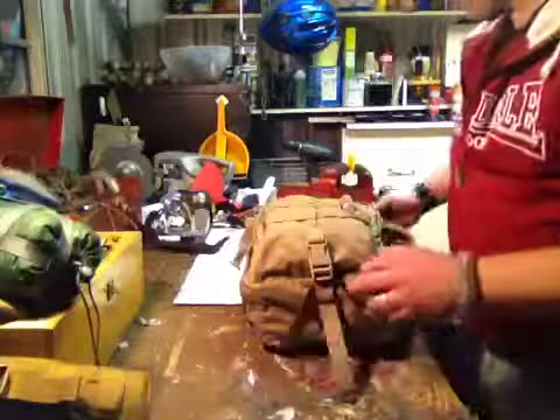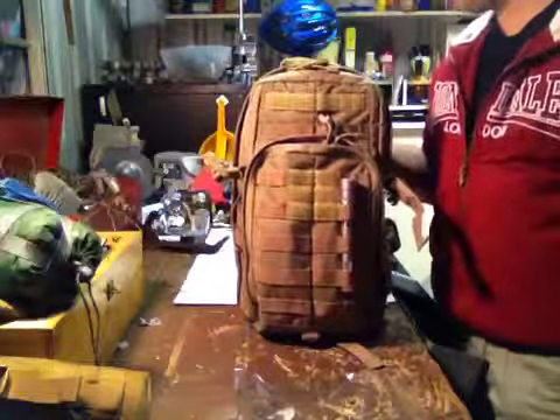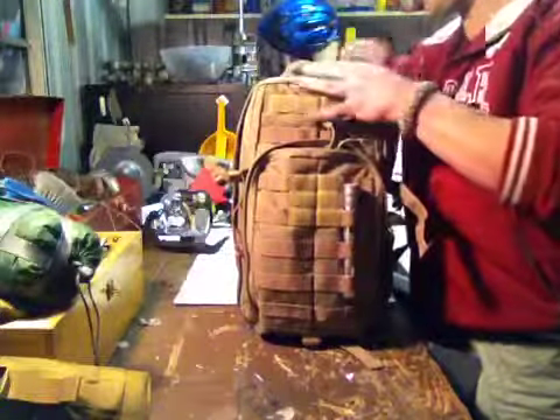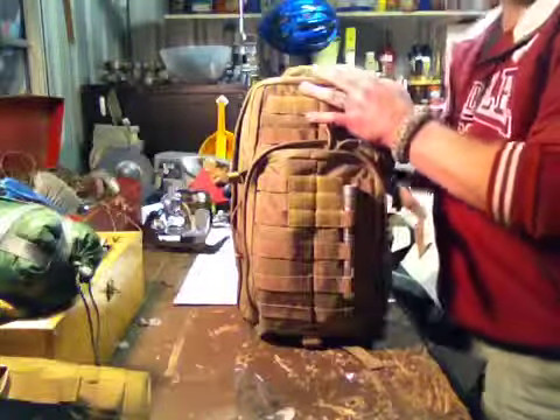I think I'm pretty right to go. Again, the Moab 10 by 511 — great pack. Pretty much the same gear otherwise. Yeah, that's it. See ya.